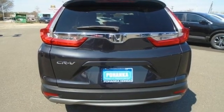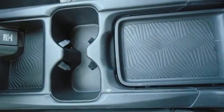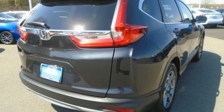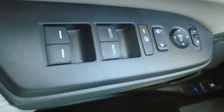Memory exterior door mirror settings, AM FM satellite radio, power sliding and tilting sunroof, remote engine start, and an intercooled turbo inline four-cylinder engine.